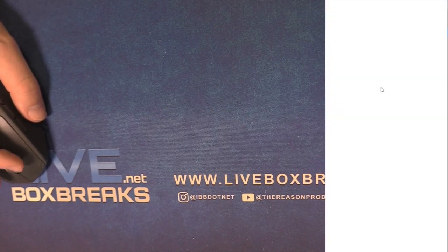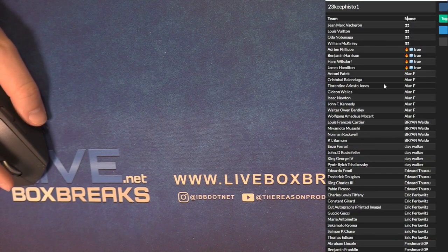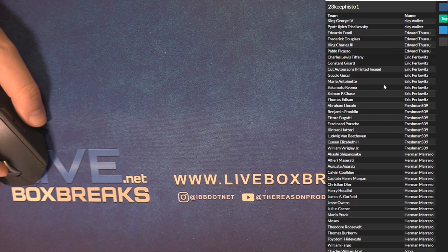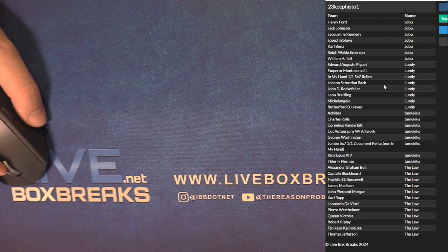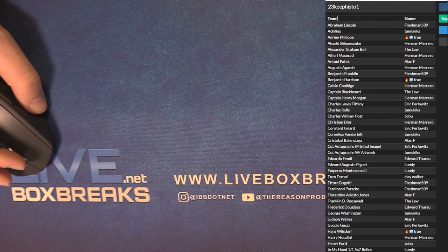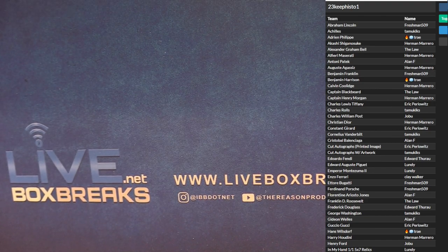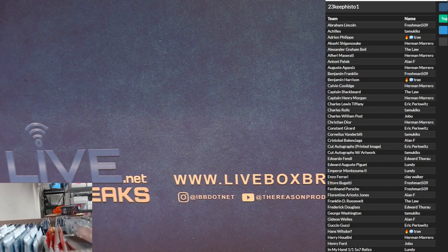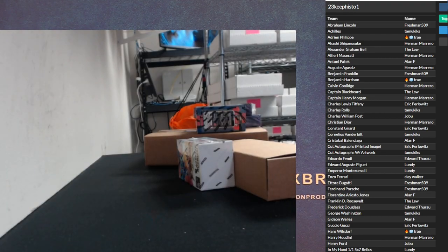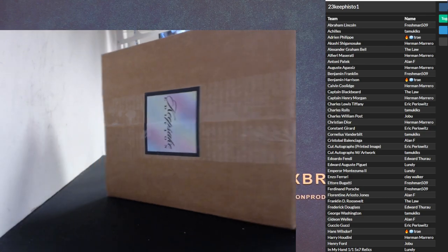Alright gentlemen, in Keepsake Premium historical box number one coming at you guys. Check this out, here are your people. I think there is a Cuts Auto spot that's got autographs with artwork and printed image. We got five cards per single box.